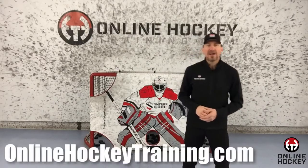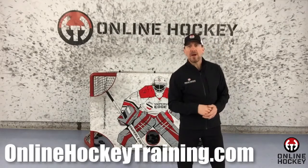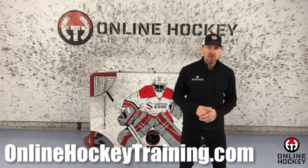Hey everyone, Coach Lance from OnlineHockeyTraining.com, and I hope you're having a great day and crushing your to-do list.